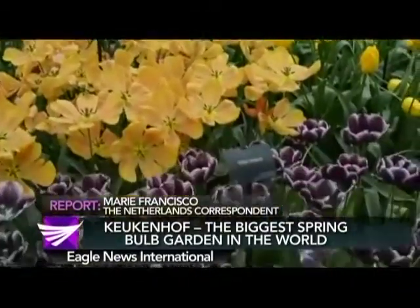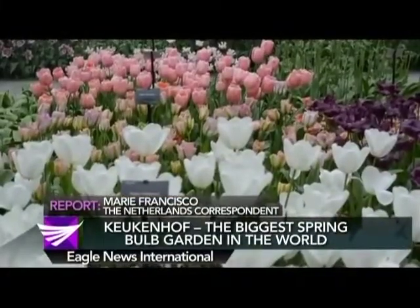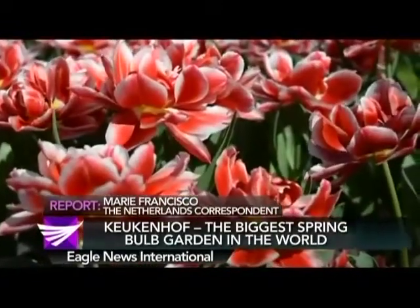Investors speculated, but over the course of a week, prices plummeted and many tulip holders went bankrupt. This phenomenon is called the tulip mania, seen as the first major financial bubble in history.